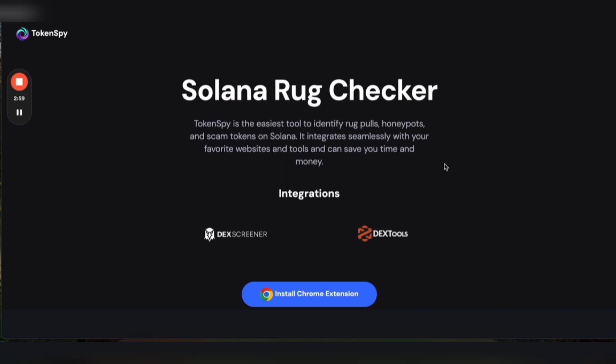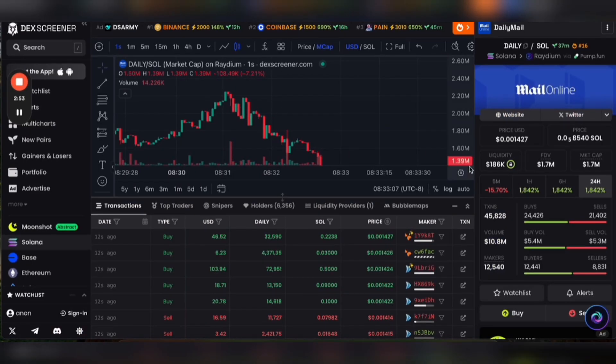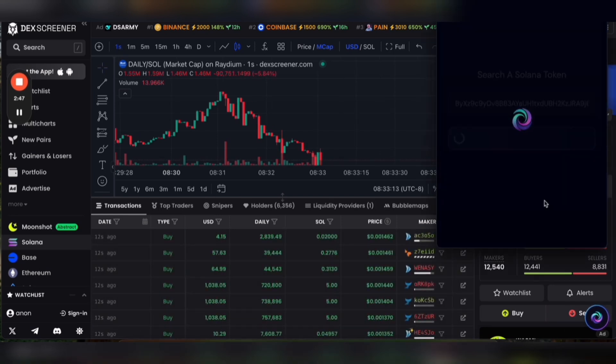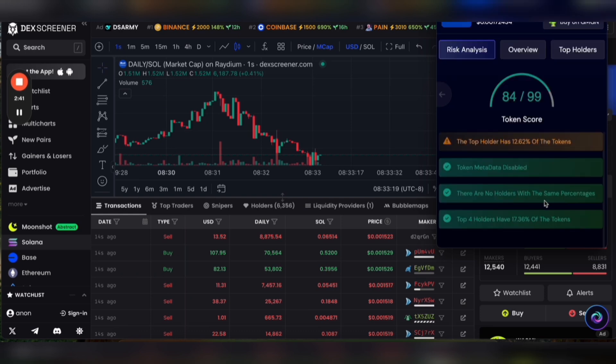So another tool that I recommend you get for doing this research is called TokenSpy. It's a Chrome extension. Click the button here on the website and add it to Chrome. After you've added it to Chrome, refresh the page. Here on DexScreener in the bottom right, you'll see this button. Click the button and it'll automatically start pulling up the info. And once it loads, we'll be able to get a whole bunch of information quickly within seconds about this token.